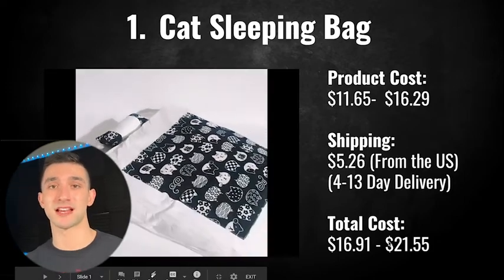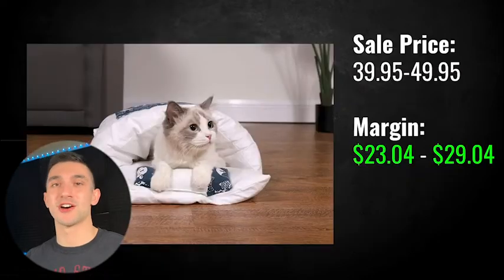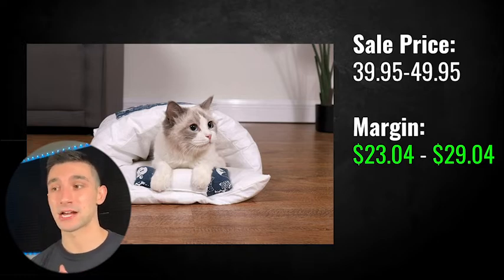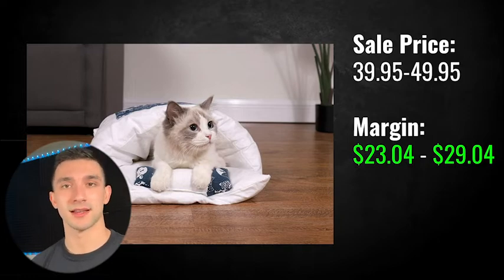They have three variants depending on the size of your cat, which is great. I recommend a sale price of $39.95 for the small variant up to $49.95 for the large. That's going to give you a margin of about $23.04 and $29.04 on the large. There's also a medium variant you could sell at $44.95. The margin is over $20, which I always highly suggest for all the products you're testing, so you have enough room to spend on ads and end up profitable. I think this could sell at that price if you branded it really well.